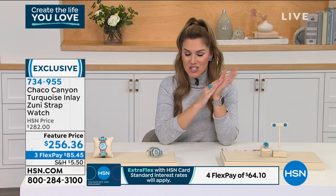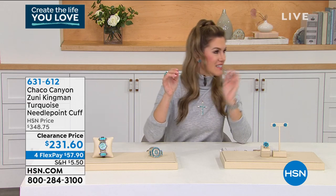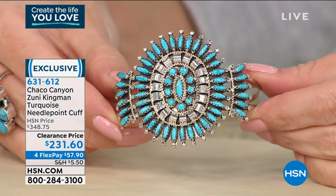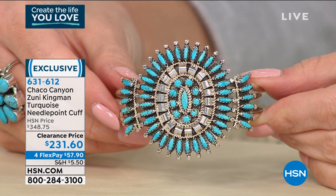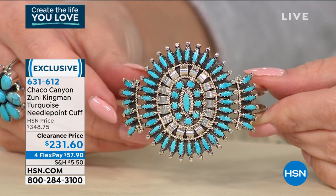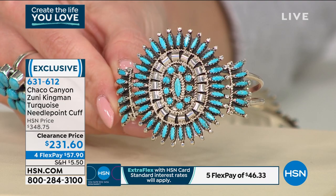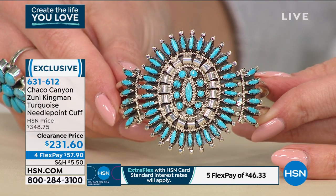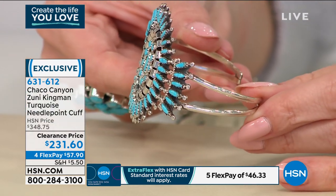We're going to dive into a cuff — I think I have a cuff obsession. I need to announce: I'm Valerie and I am obsessed with all these amazing Chaco Canyon cuffs. This one radiates such beauty. It's an amazing burst of all that Zuni Kingman turquoise in a needlepoint design. Can you imagine placing each and every piece of Kingman turquoise inlaid, set in this genuine sterling silver? Very excited to offer this at a clearance price. There are tiny little marquee and round turquoise placed perfectly — from $348.75 down to $231.60. FlexPay is $57.90 to get it home. Less than 200 of these available at this clearance offer.